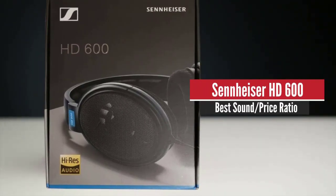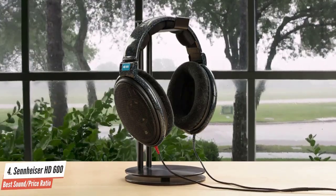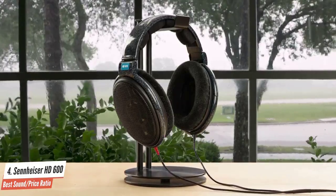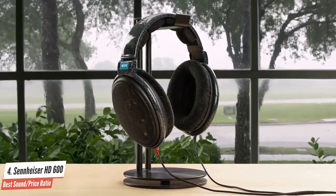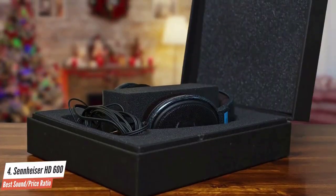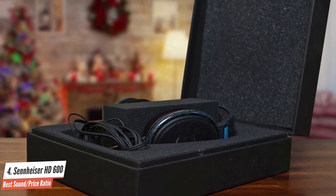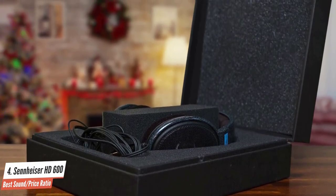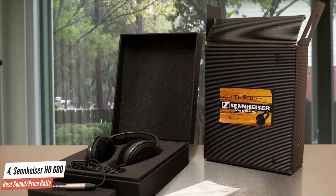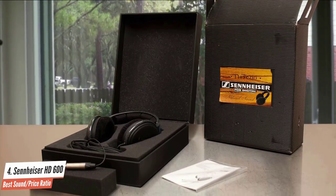Sennheiser HD600 – Best Sound to Price Ratio. The Sennheiser HD600 is an open-back professional headphone that guarantees great sound quality and performance. The modern diaphragm design tends to eliminate standing waves, resulting in clean sound that's free from artifacts as well as acoustical disturbances. The Sennheiser HD600 is a fantastic addition to any dedicated hi-fi listening room and has become a top favorite among mastering engineers all over the world.